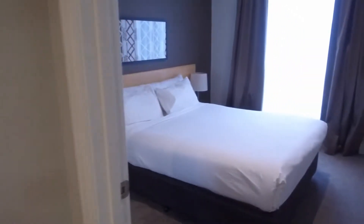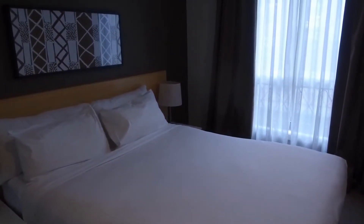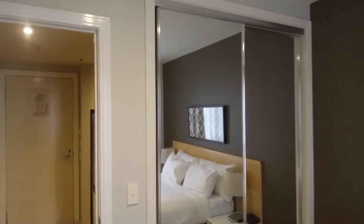And then into the first of the two bedrooms — you can see it's a really substantial size. Lovely light, west facing, so lovely light in here all day long. Ample size here for a large bed and bedside tables, and then a really good size set of built-in robes as well.